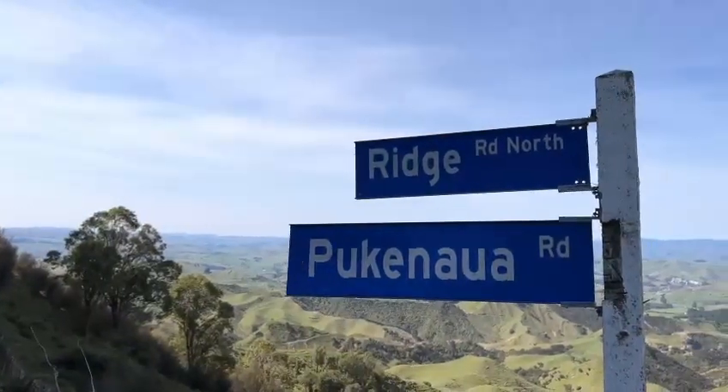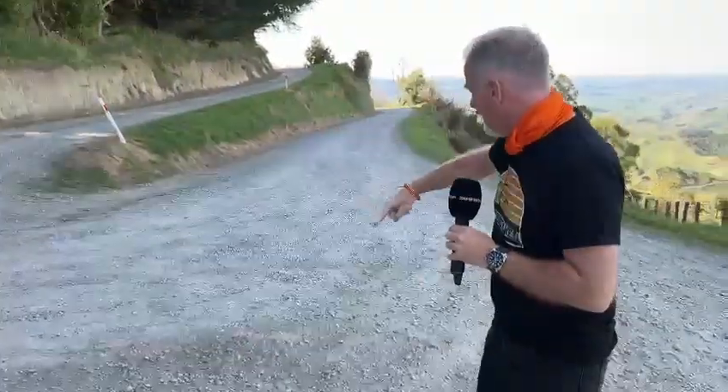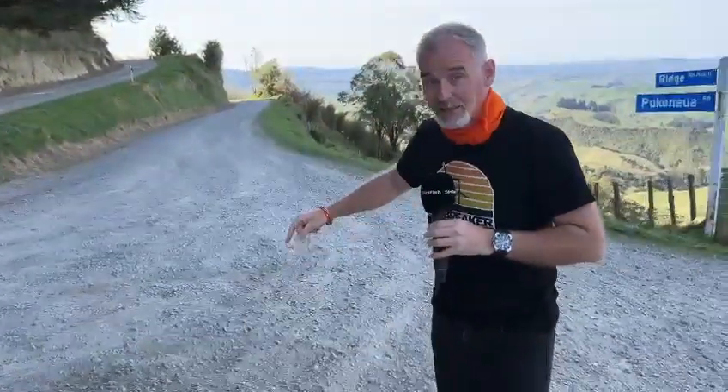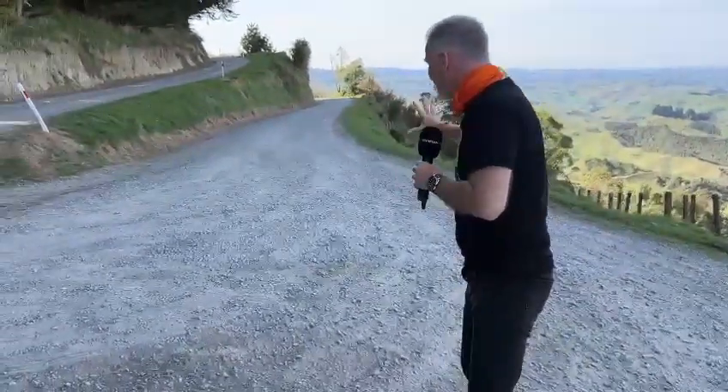Over the years it's been running in different directions. Occasionally they go up the hill, and then occasionally, just to make things a little bit different, they come down the hill. Which way are they going this year? They are coming down the hill, and as you can see, it is just one of those hairpins where there is jeopardy.